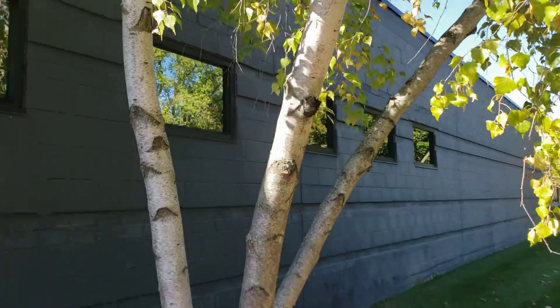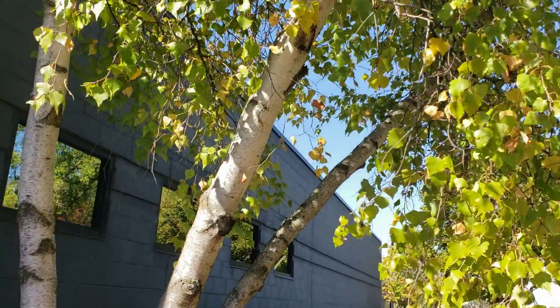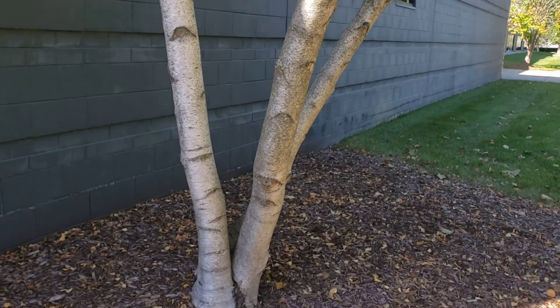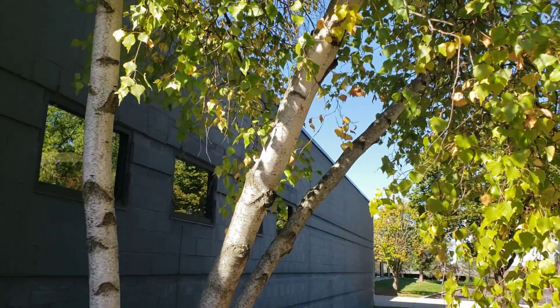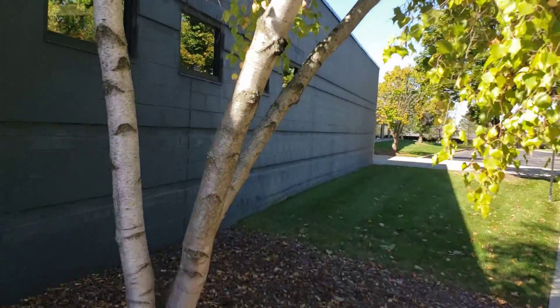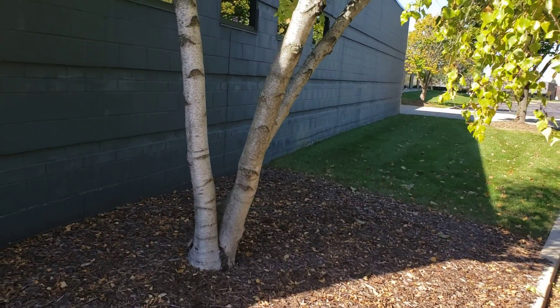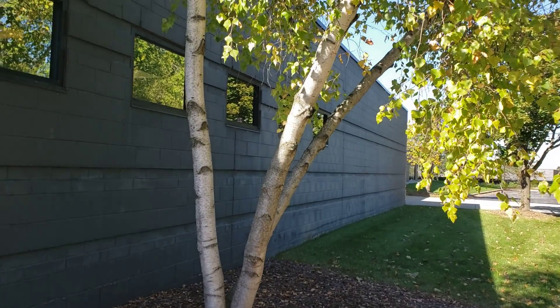I just thought I'd share these experiences with you guys, and at the same time be able to share the knowledge with you guys. Here it is — silver birch. If you guys want to go ahead and have a few of these in your garden, I think it would be nice.